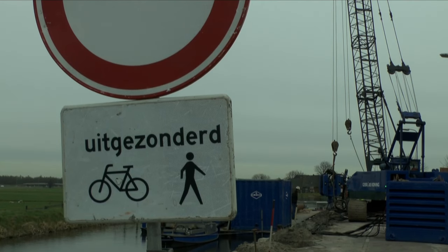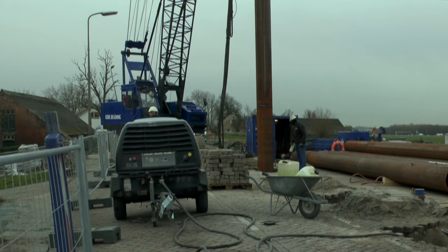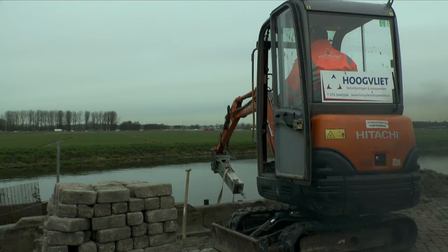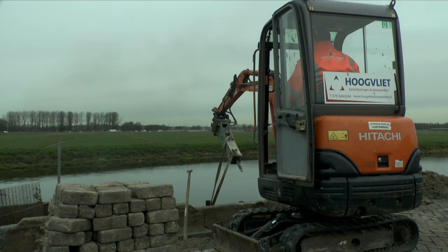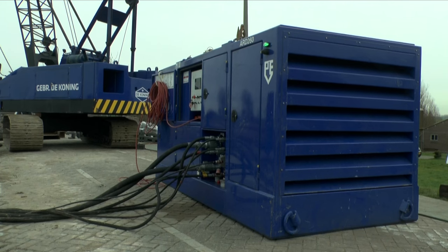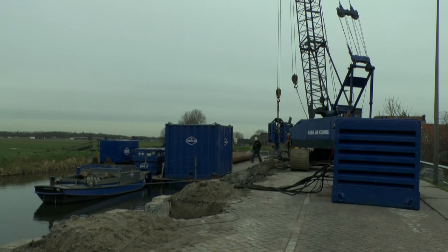Ik begrijp dat er wel palen van 15 meter de grond in gaan. Er gaan palen van 15 meter de grond in, en op sommige plekken gaan ze zelfs tot 17 meter. We gaan naar de harde zandlaag. Zoals iedereen hier in Stompwijk weet, is de Stompwijkseweg heel erg settingsgevoelig, dus er zit heel veel beweging in de weg. Wij hebben in het ontwerp, samen met onze partner Antea, gekozen om de ankers te vervangen en dan volledig naar het harde zand te gaan, waar dan die palen op rusten. De complete constructie rust daar dan op.